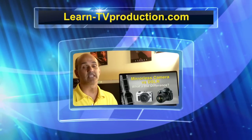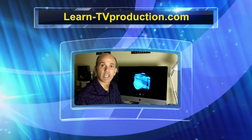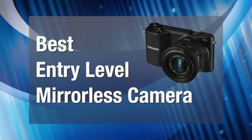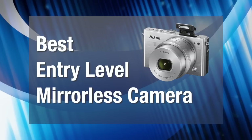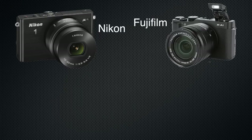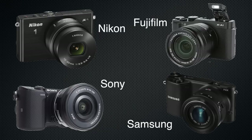Hi guys, Rick Davis here with you again from LearnTVProduction.com. Today's video, we're going to have a look at the best entry-level mirrorless cameras in the marketplace. Manufacturers are Nikon, Fujifilm, Sony, and Samsung — all very reputable brands. All of these cameras we're going to look at today shoot video and take still photography, of course.